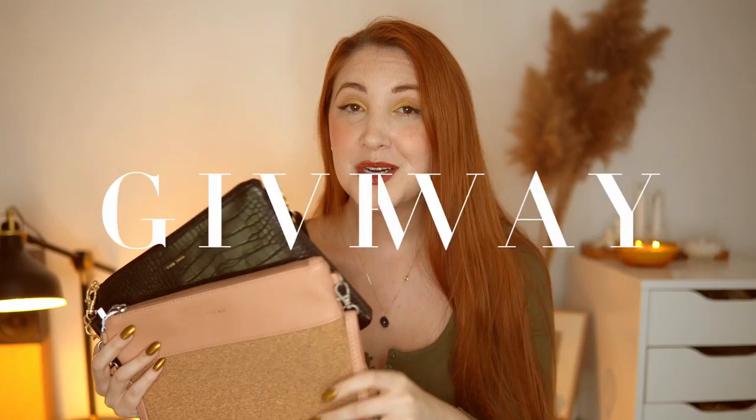Pixie Mood was kind enough to offer a giveaway for this video — one lucky person is going to win both of these two bags. You could keep one and give one to your best friend, mom, cousin, or whoever — or keep both for yourself, I won't tell anyone! Check out the description box for all the details on how to enter, which countries are eligible, and the last day to enter. Thank you to Pixie Mood for offering to do this giveaway — I love doing giveaways.